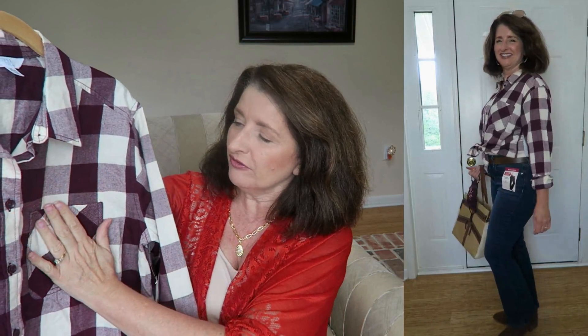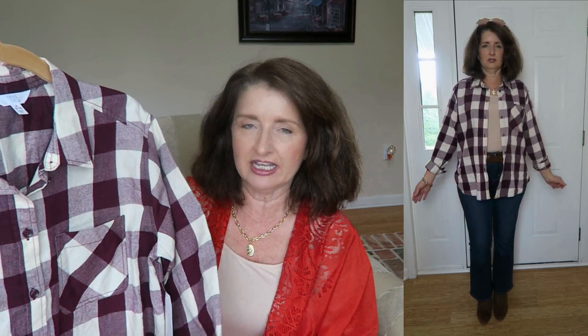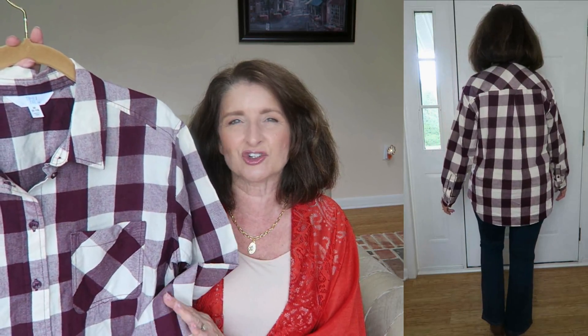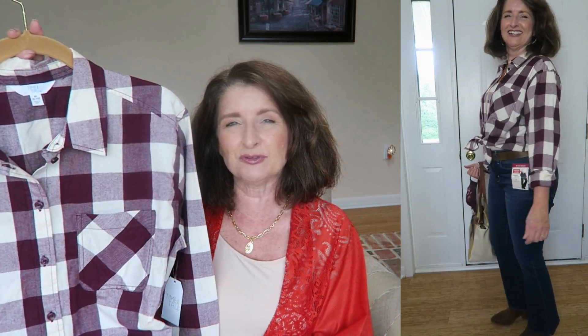I really wanted something quintessentially fall, and for me that is a plaid. I love this soft, lightweight flannel plaid top by the brand Time & True — it is only $13.98. I have a pocket at the chest and it also has buttons at the sleeve. I will more often than not cuff or roll up a sleeve like this. Walmart has this top in a number of colorways; I finally decided to go with this wine and cream version. A plaid top like this is so easy to style — I can wear it straight out not tucked in, or with a cami underneath open, or tuck it in with a belt, or tie it at the waist depending on my mood.